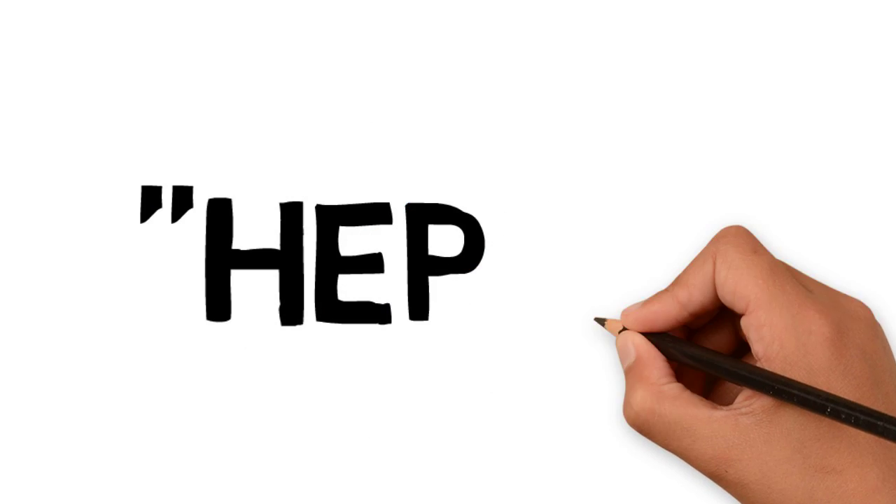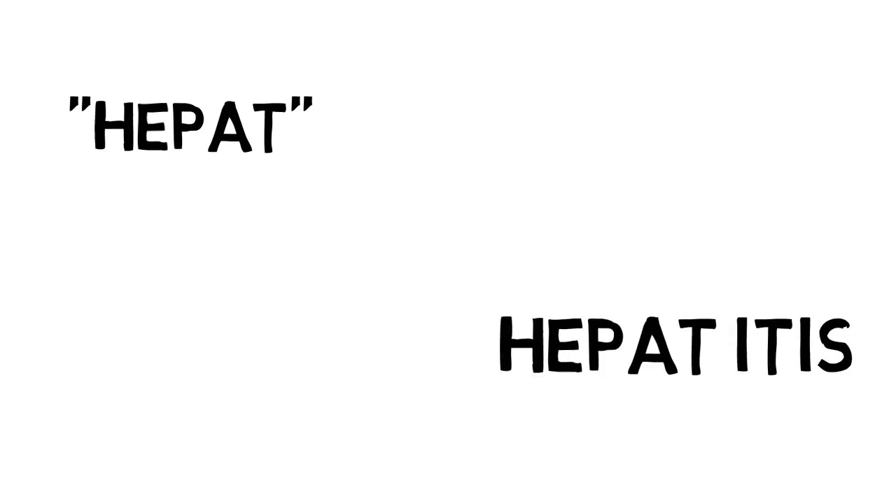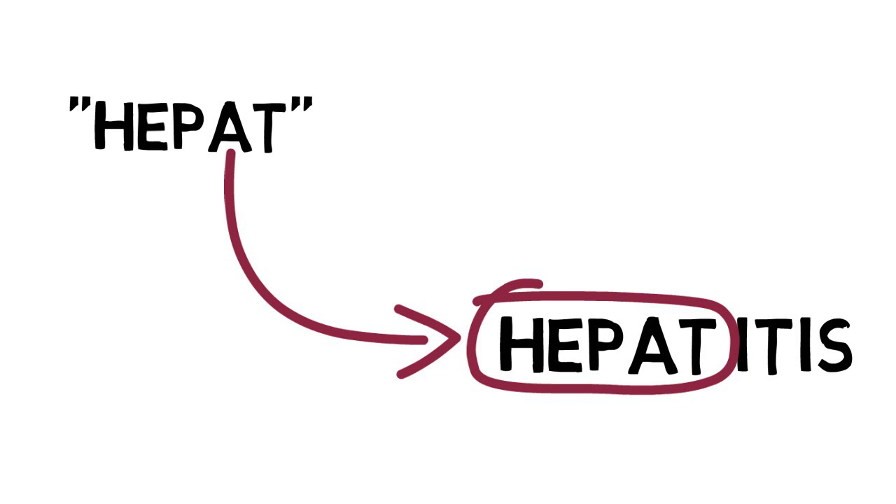Did you know that the Greek word for liver is 'hepat'? That's why when you see any medical terms related to the liver, they always start with the word 'hepat', such as hepatitis, which means the inflammation of the liver.